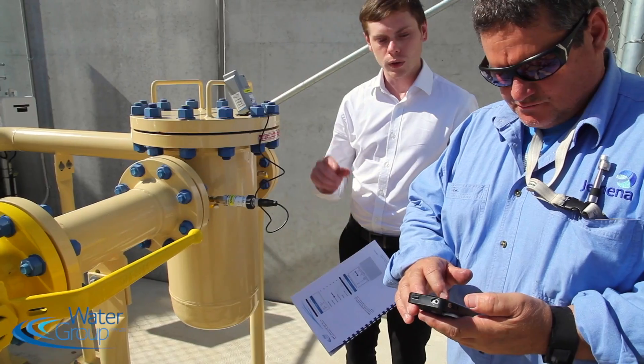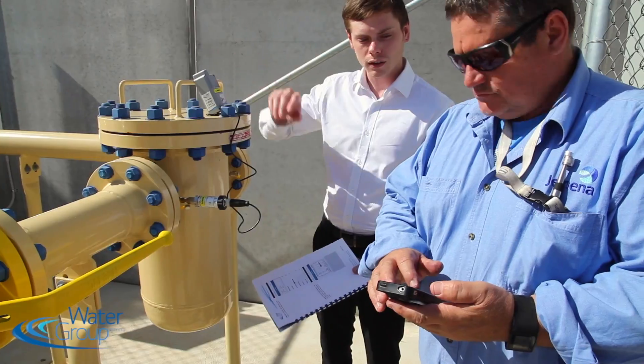We have developed an IEC certified intrinsically safe data logger which is safe for use in gas metering. We have completed a project with the gas network operator Gemina where 300 of our devices are installed across New South Wales and the ACT.